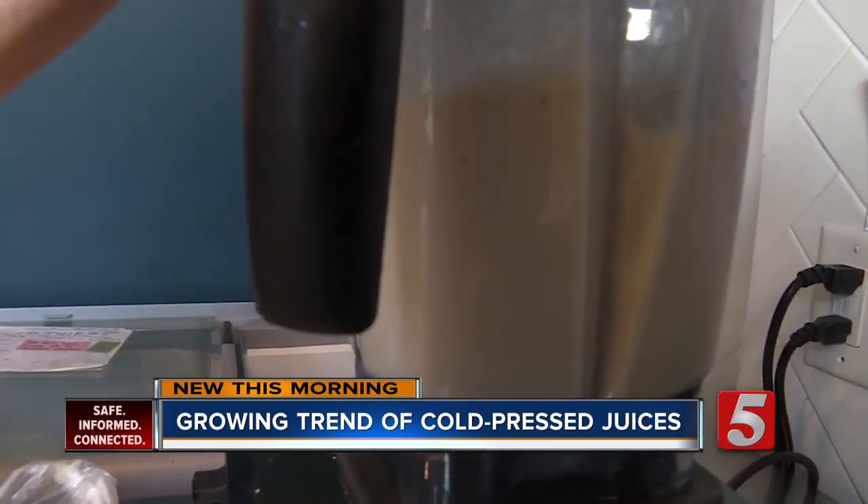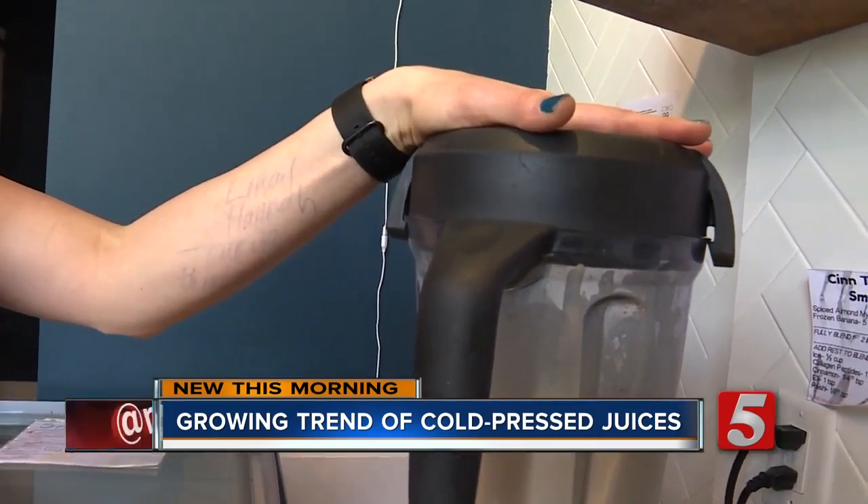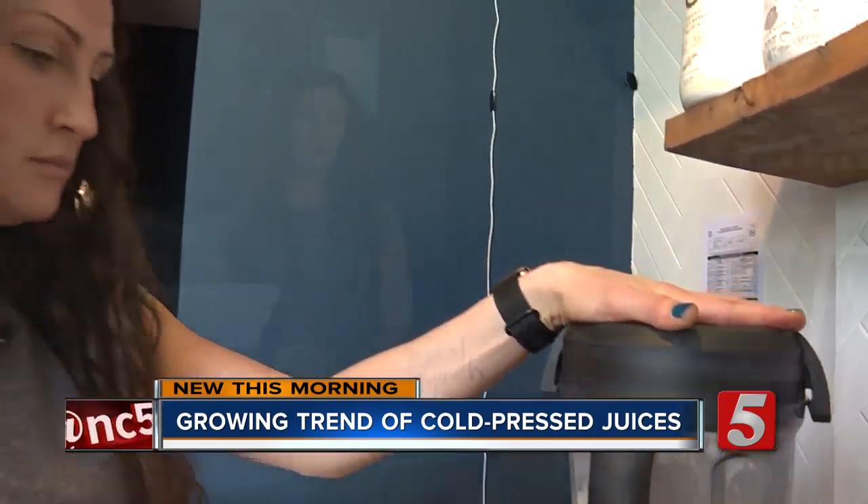Goldberg warns that just because something is made in a blender — with bananas, ice — doesn't mean it's healthy. Many shops add sugar. 'They might think a smoothie is really healthy for them, but they don't realize they need to be asking what the ingredients are, just like if you were going to a grocery store.'